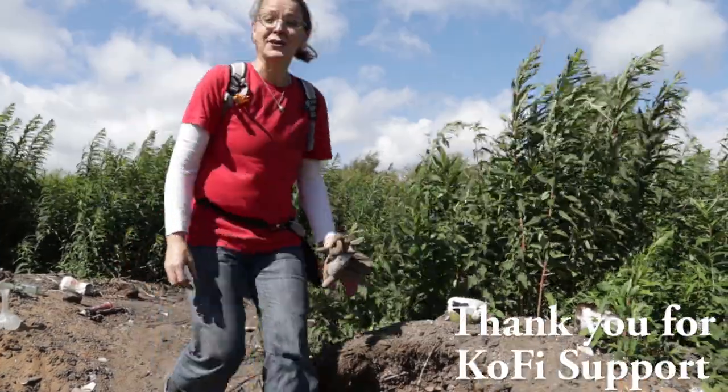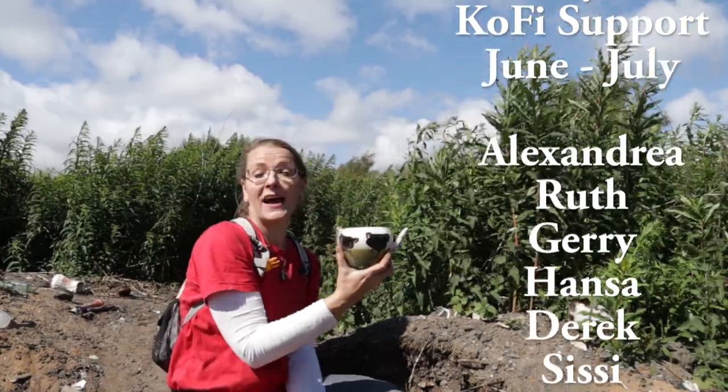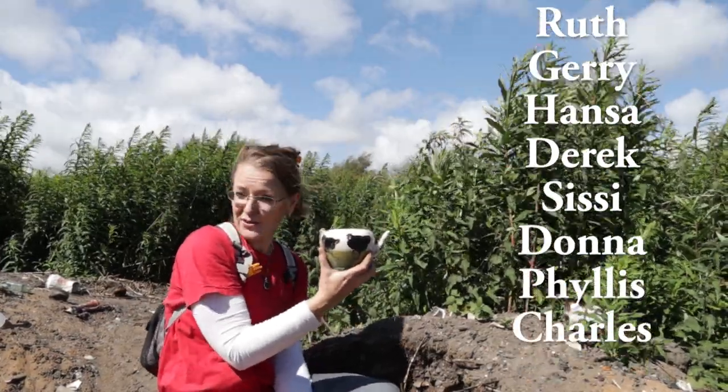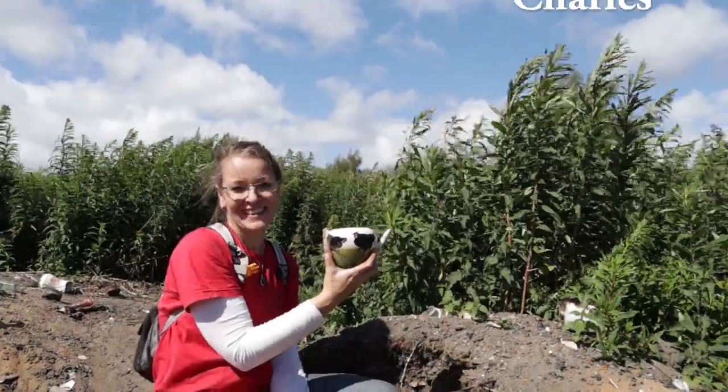Hi, Scottish Mudlarking here with Nicole and Craig. We've come back to Teapot Tip and I'm actually not looking for a teapot today — I'm looking for a bead, but that's another story. Now let's see what we can find.